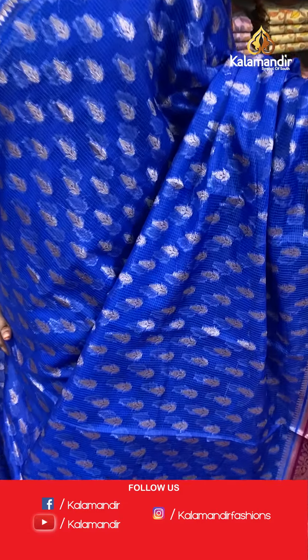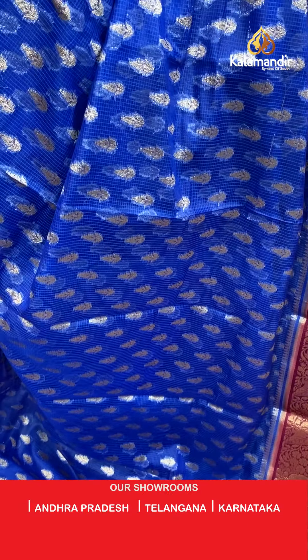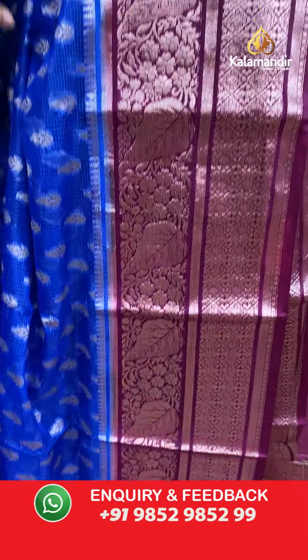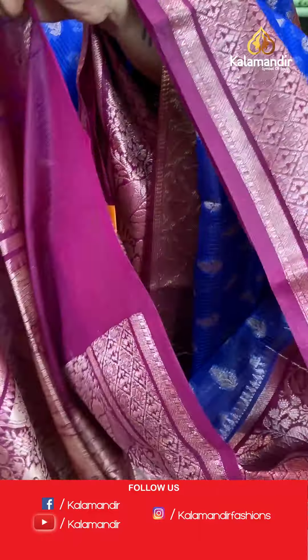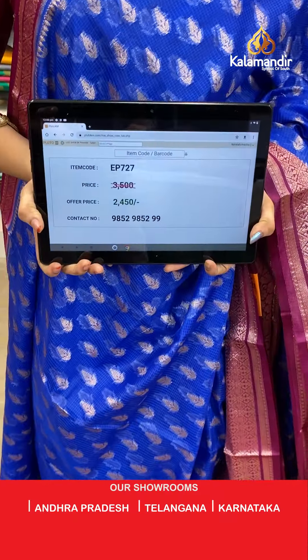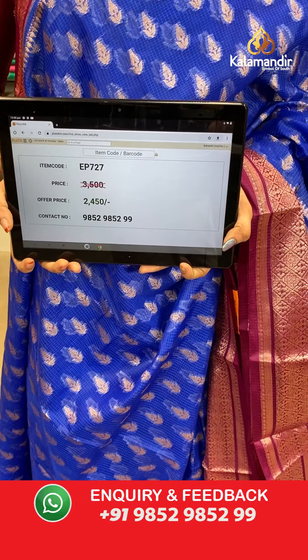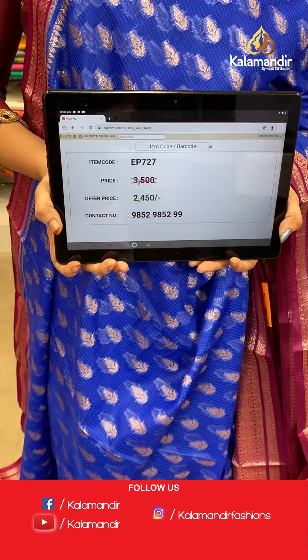Next saree — royal blue and mesenta combination. The body has lovely leaf booties. The border has diamond checks floral brocade and leaf weave. The contrast pallu features parsley floral jewel. Paired with a contrast brocade blouse with border. Saree code EP727, actual price 3500, offer price 2450 rupees only.